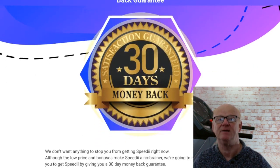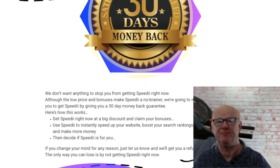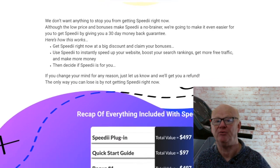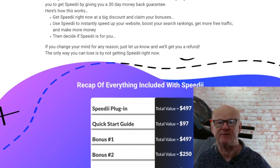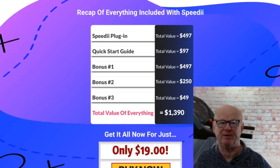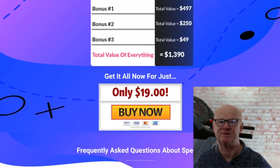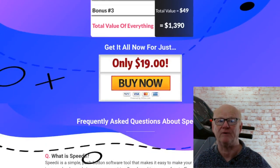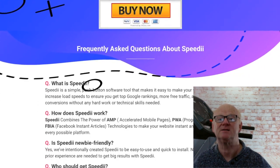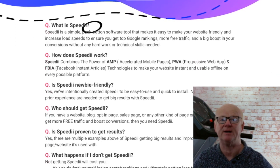One-time offer four is the Reseller version, priced at $197. It gives you 100 licenses to the powerful Speedy funnel that sells itself — simply send some traffic and watch the sales roll in, keeping 100%. You'll get all the sales material, and all support issues will be handled by the Speedy team. This is your chance to get your hands on a lucrative software business that's already been done for you. Speedy is the real deal and a massive offer at a very low price.